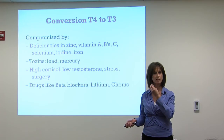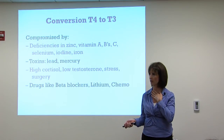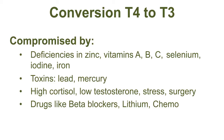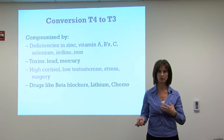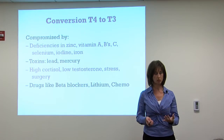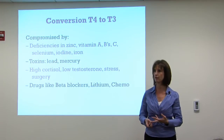Just a little bit about the thyroid: the thyroid stimulating hormone is produced in the pituitary, and it stimulates the thyroid to produce T4 and T3. T4 is actually converted to T3 in the thyroid, in the kidneys, and in the liver. Therefore, when someone has symptoms of thyroid dysfunction, it's important for a doctor to check the thyroid stimulating hormone, but also the free T3 and the free T4.